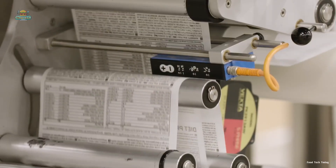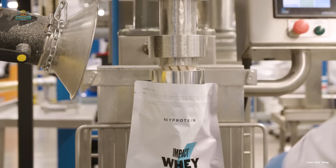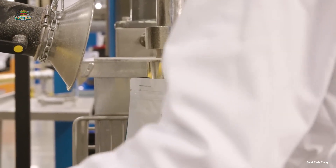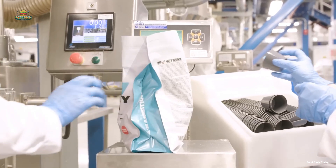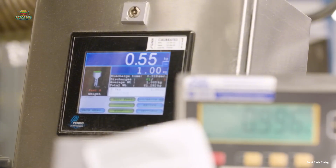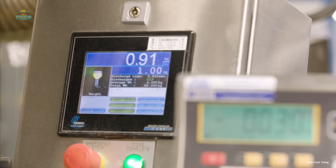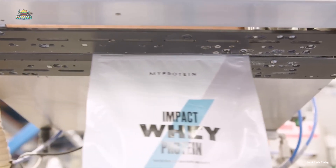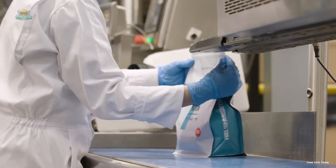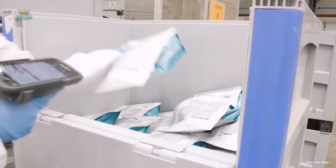In addition to the familiar whey protein containers, this product is also available in modern pouch packaging. Compared to cans or tubs, pouches have significantly lower production costs, helping to reduce the product's overall price. The standout advantages of pouch packaging include its lightweight nature and compact size, which save on transportation and storage costs. Moreover, pouches can be designed in various colors, shapes, and sizes, offering diversity and appealing to consumers.